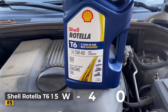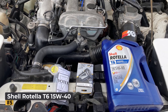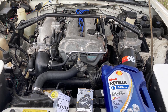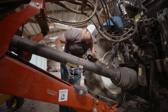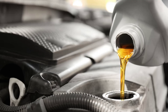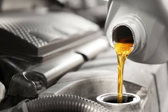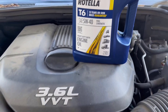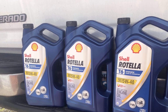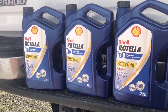At number 5, the Shell Rotella T6 15W40 motor oil is a full synthetic diesel engine oil designed for superior protection and performance. With its Triple Protection Plus technology, it guards against wear, deposits, and oil breakdown, ensuring long engine life. This 15W40 oil is formulated for enhanced oxidation resistance and improved deposit control, keeping engines cleaner. Compared to conventional and synthetic blend 15W40 oils, Shell Rotella T6 provides better wear performance, extending the life of critical engine components.